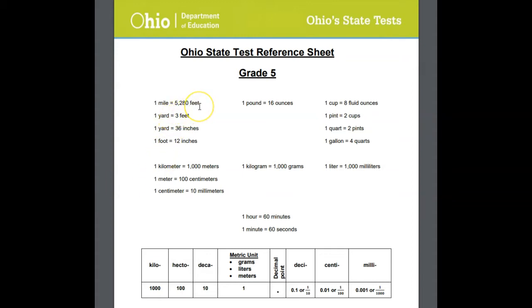For example, we don't need to memorize that there's 5,280 feet in a mile — it's there for us. Yards to feet, yards to inches, feet to inches — those units of measurement for distance are right here on our reference sheet.